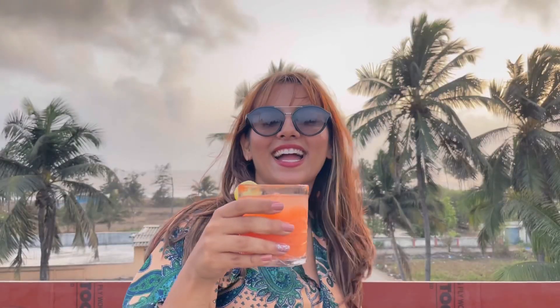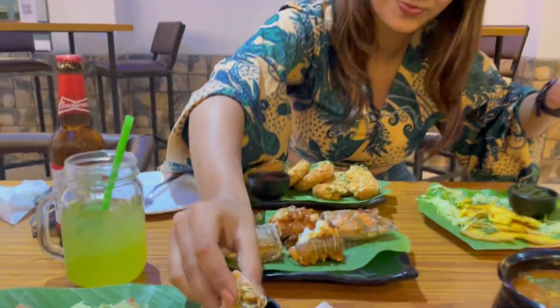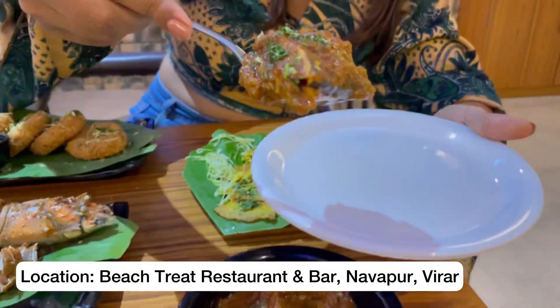Imagine you have a cold beer or a cocktail with the beach view, good and unique seafood in front of you, and your friends and family are enjoying the trip. This is all in Masai Virar. I am here at Beach Street Restaurant and Bar to enjoy some seafood and views.